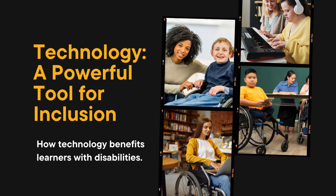One: assistive devices. Devices such as screen readers, voice recognition software, and alternative input devices enable individuals with visual, auditory, or physical impairments to access educational content and interact with digital resources effectively.